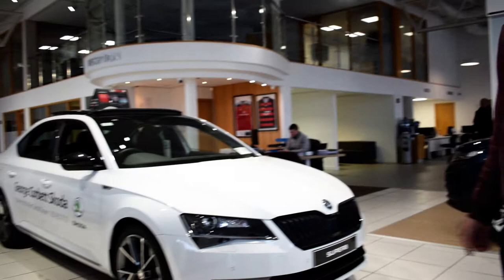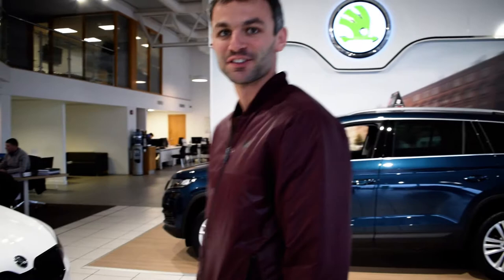Starting with the Skoda Superb Sportline here — 19-inch alloys, black roof, tinted windows, very sporty look. It's got all the works.